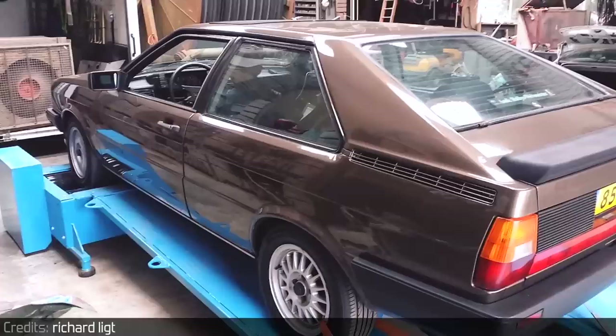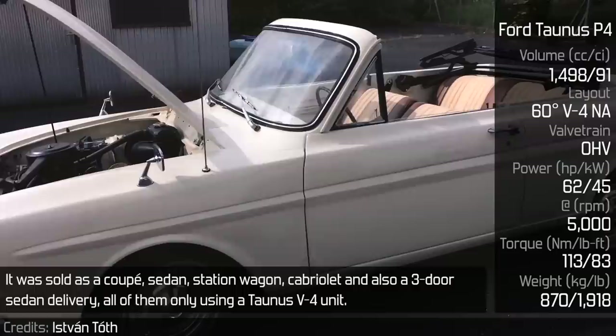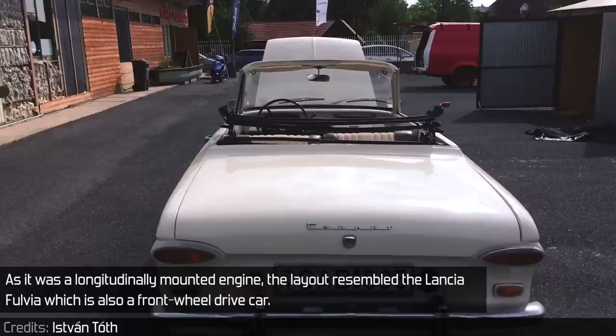Ford Taunus P4: whether you call it a P4 or 12M, it was the same car made in Belgium and Germany. It was sold as a coupe, sedan, station wagon, cabriolet, and also a three-door sedan delivery, all of them using a Ford Taunus V4 engine. As it was a longitudinally mounted engine, the layout resembled the Lancia Fulvia, which is also a front-wheel drive car. The engine debuted in this car in 1962.